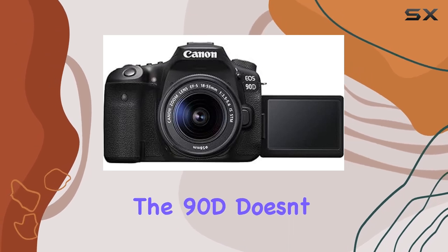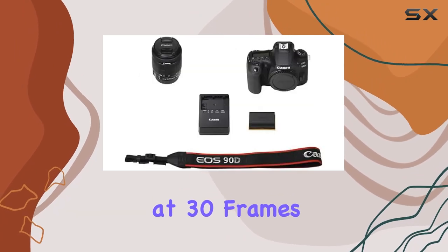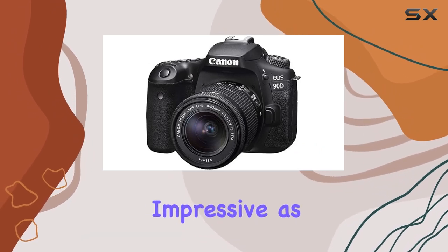But the 90D doesn't stop there — it's a videographer's dream as well. With 4K UHD at 30 frames per second and full HD at 120 frames per second, this camera ensures your videos are as impressive as your photos.